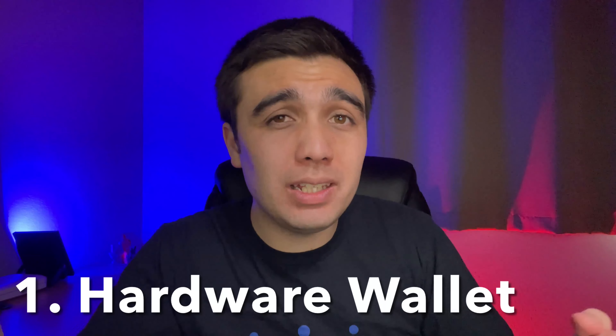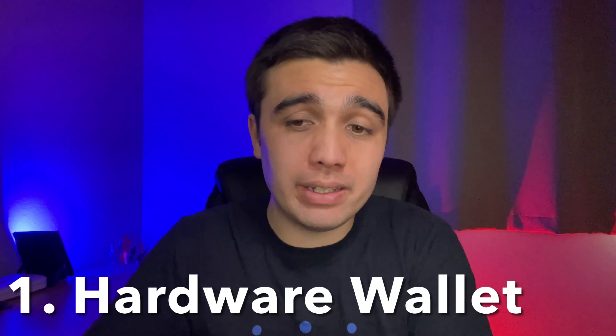This is going to be a relatively short video because I want it to be accessible and not so time-consuming that it convinces people not to watch it. The first and most widely known layer of security is a hardware wallet, which requires physical buttons to be pressed before a transaction can be validly submitted.